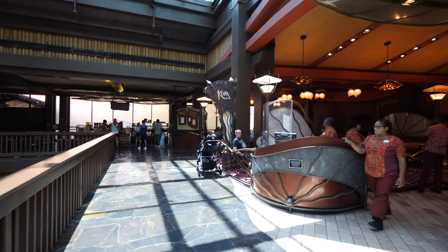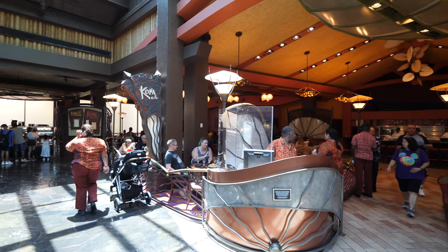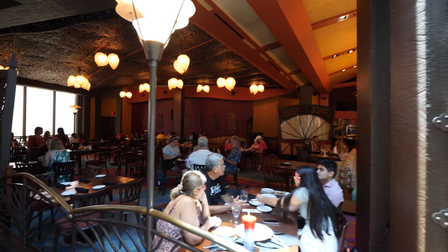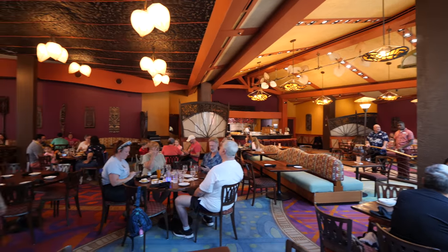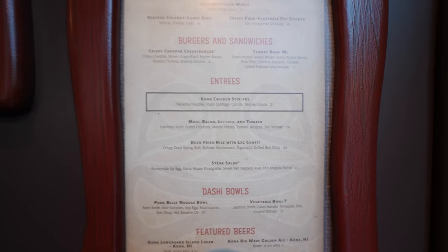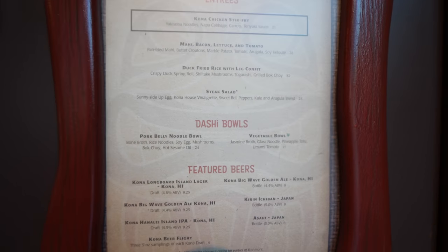As we make our way this way, we're going to see the Kona Cafe right over here — and we can see that it is pretty busy right now, so people are definitely eating here. Let me show you the menu. You can get some appetizers, burgers and sandwiches, and some entrees: Kona chicken stir fry, Maui bacon lettuce and tomato, duck fried rice with leg confit — oh, that sounds pretty good.